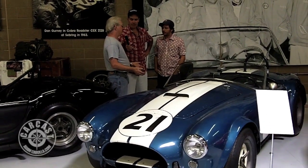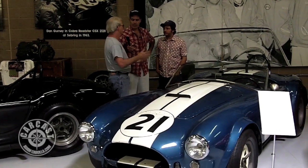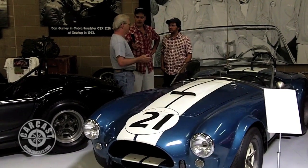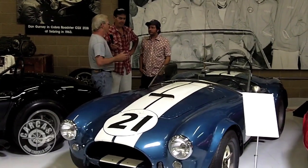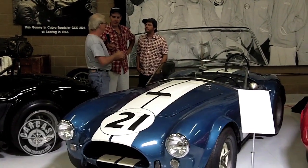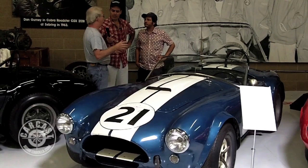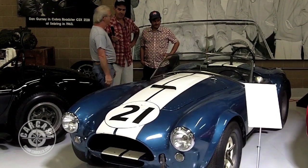A guy bought it from Shelby, I think, probably in '66. They were trying to sell a lot of race cars and he bought it — was going to run SCCA with it and just never did. I think he drove it one time just kind of around the block, and that was it. Then it sat until a friend of mine, Mike Schoen, whose parents owned the U-Haul company — he became one of the first real famous Cobra collectors. He was the first guy to really go, 'I want them all, every race car.' So he bought it, I think in 1972.